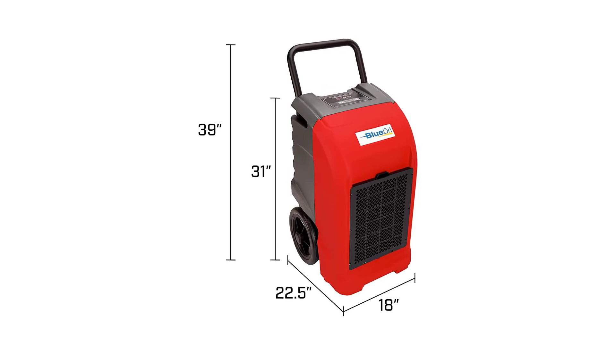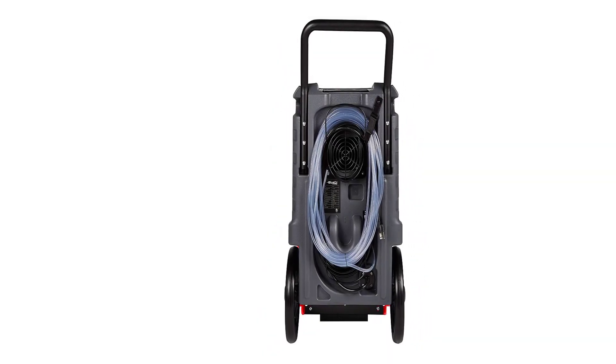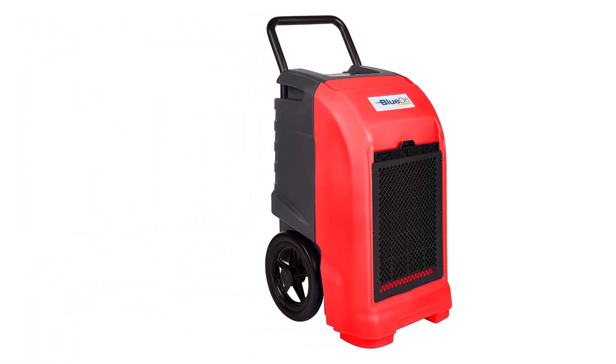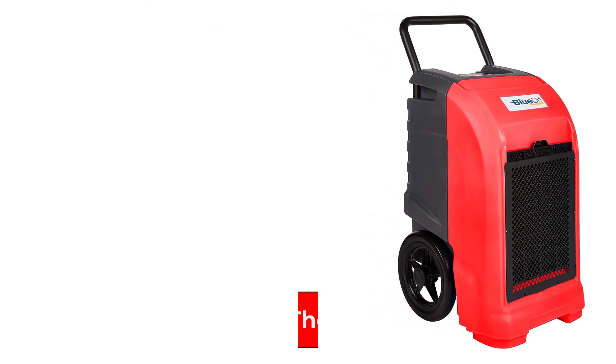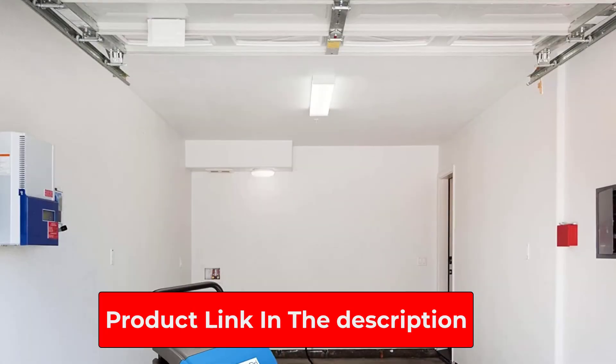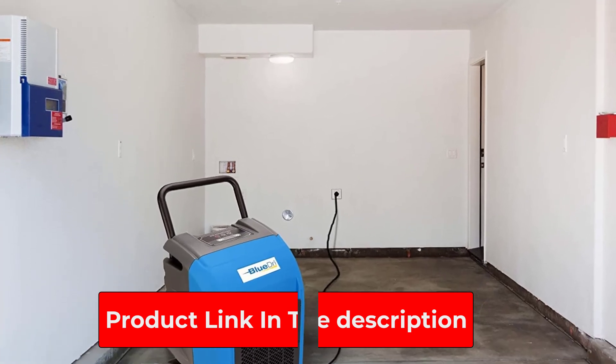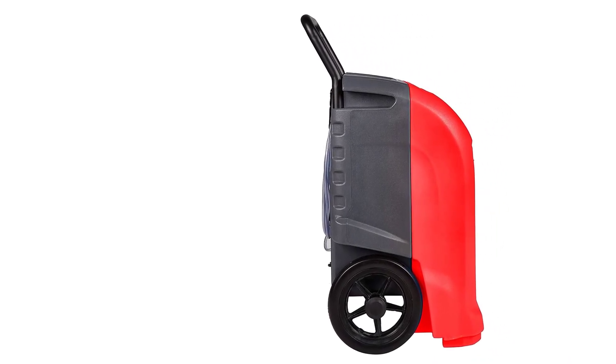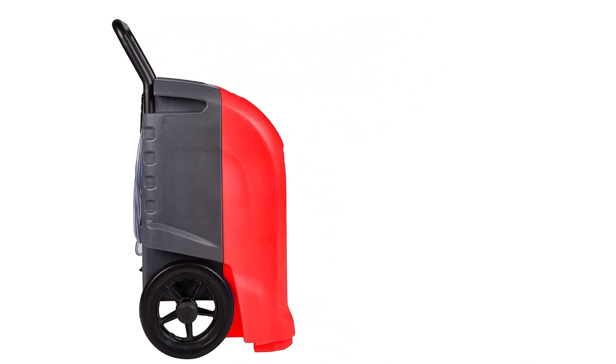Its daily dehumidification rate of 76 pints is ideal for practically any condition from moist to total wet. In addition, it features a digital control which is adequately protected from scrapes and bumps during transport. It also comes with a 25-foot cord that offers a lot of flexibility when setting the machine up. The included drainage hose allows you to pump the collected water to a suitable outlet. You might also be glad to know that this machine comes in four different colors: green, gray, red, and blue, offering you the chance to choose your favorite.